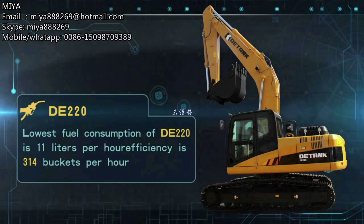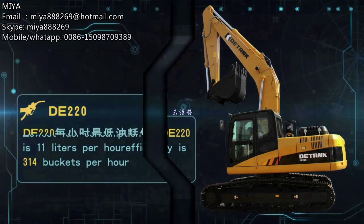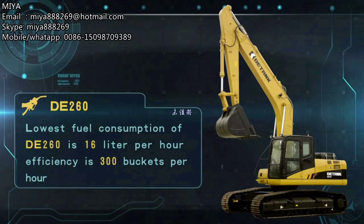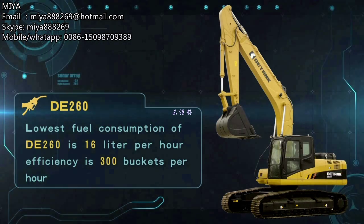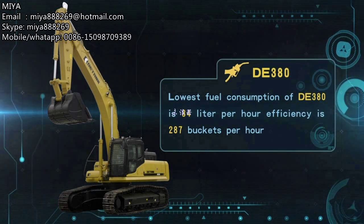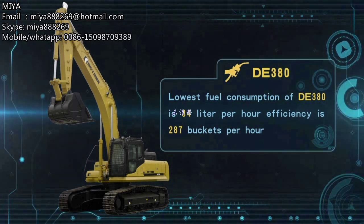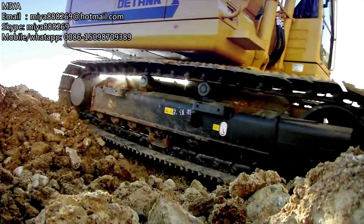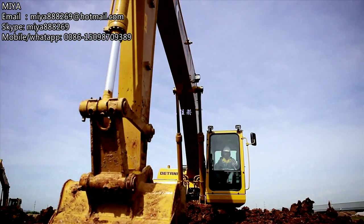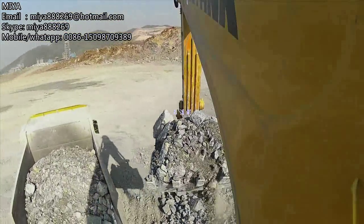The lowest fuel consumption of the DE-220 is 11 liters per hour, with efficiency of 314 buckets per hour. The lowest fuel consumption of the DE-260 is 16 liters per hour, with efficiency of 300 buckets per hour. The lowest fuel consumption of the DE-380 is 34 liters per hour, with efficiency of 287 buckets per hour. Strict calculation on fuel consumption and efficiency, and superior provision of the most durable and excellent products for each customer, contribute to Cherry D-Tank's devotion for thousands of customers' wealth dreams.